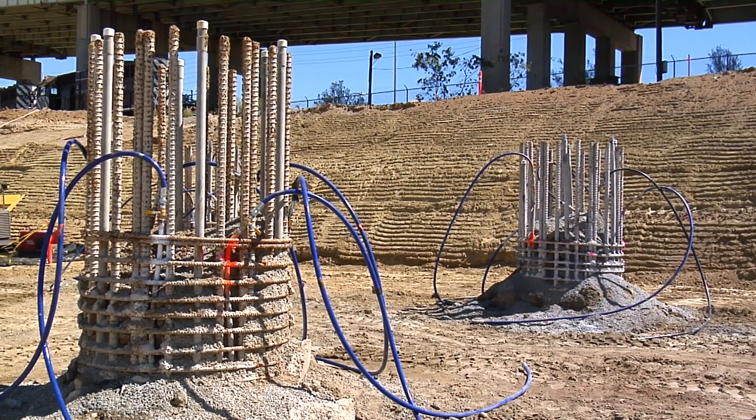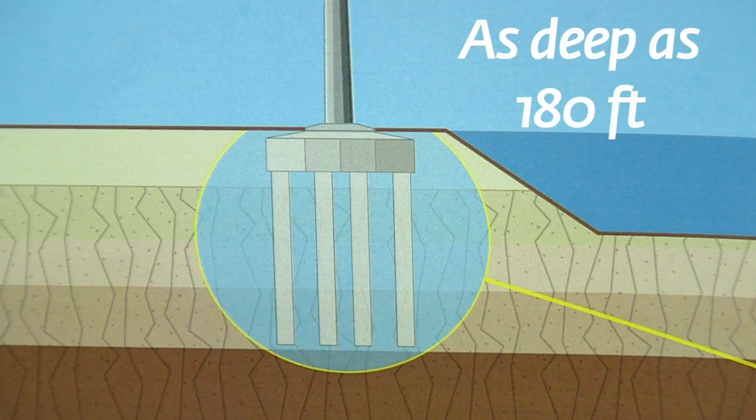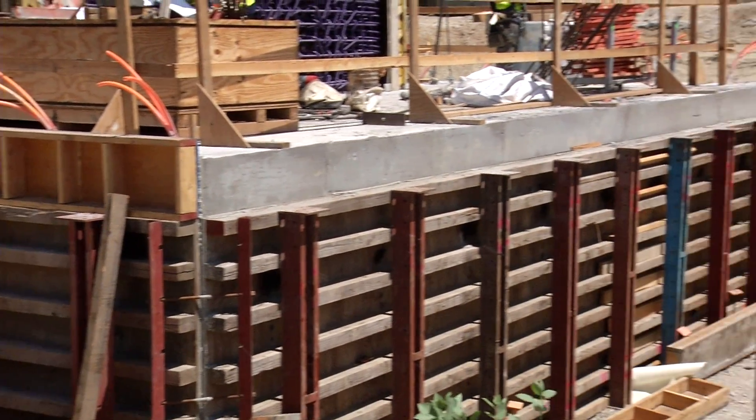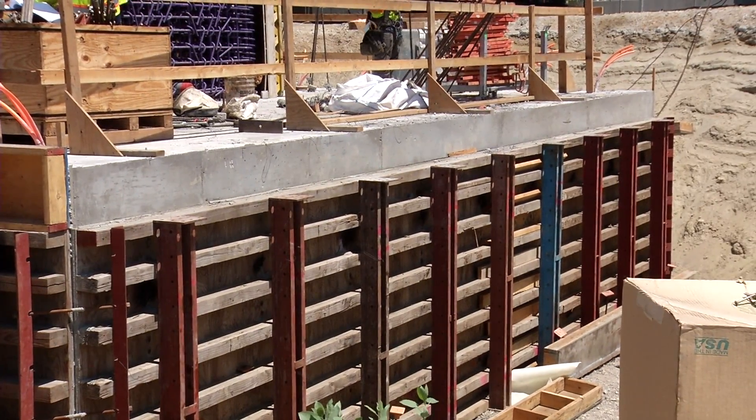First thing we did was we installed piles up to 180 feet in the ground, and then we poured a pile cap on top of those to tie them together to make a good solid support foundation for the column.